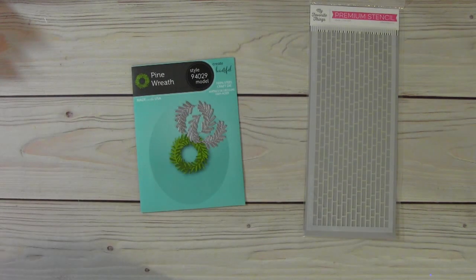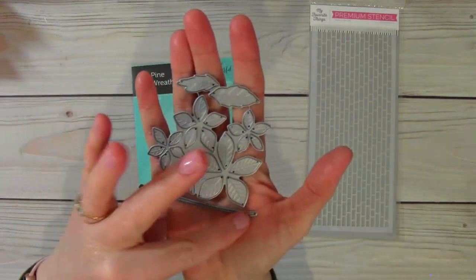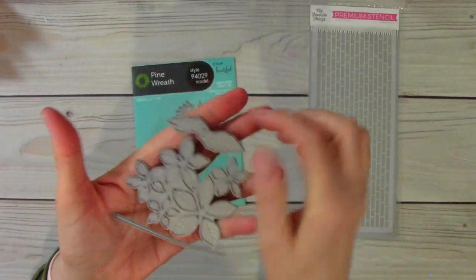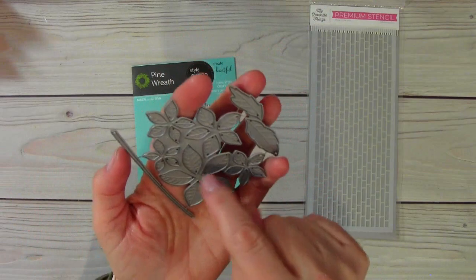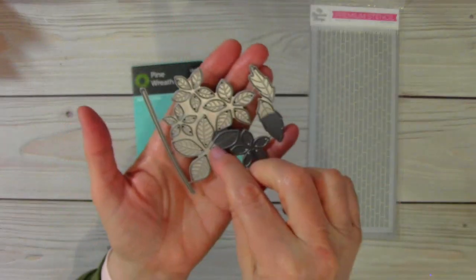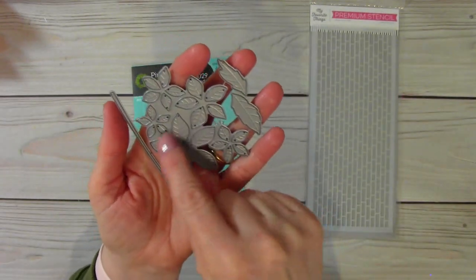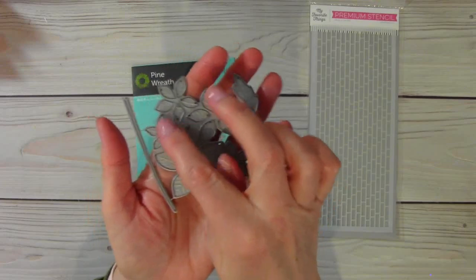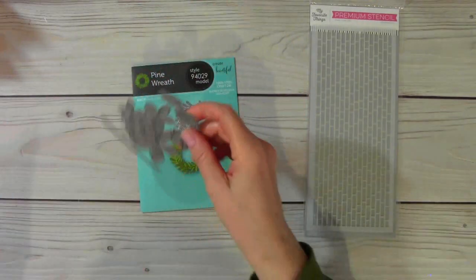And then this is the poinsettia die set. You've got the stem, the two leaves, and then you have five various sizes of poinsettias. I do want you to know that all these petals cut out, but they don't form flowers — you'll have to glue the petals together to form the flowers. So you'll need to glue all five points of the large, the medium, and the smaller ones. And then you can layer them as well. It's a really, really pretty die set, and I've used it one time.